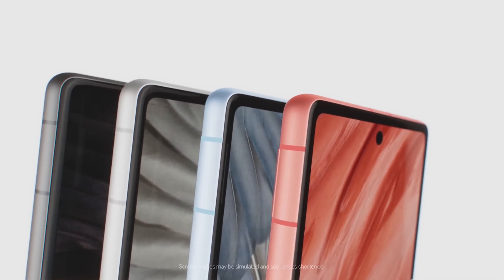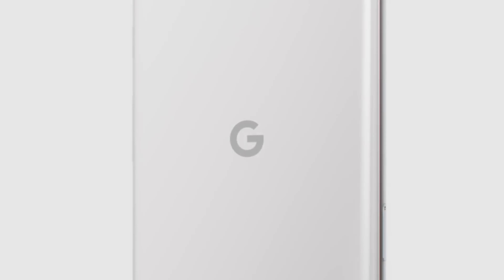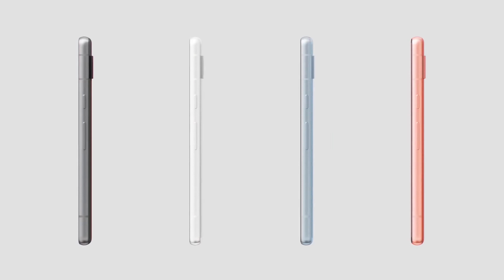Number five: Google Pixel 7a. The Google Pixel 7a is a marvel in the mid-range category. Its camera capabilities are top-notch, allowing you to capture life's moments like a pro. The smart software ensures a smooth user experience, adapting to your needs seamlessly. What sets the Pixel 7a apart is its support for Qi wireless charging and its generous 8 gigs of RAM — features that make it a well-rounded phone delivering both performance and convenience.